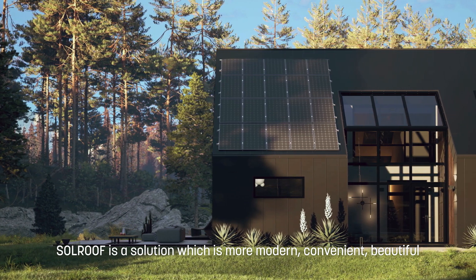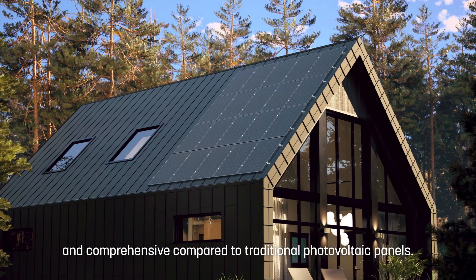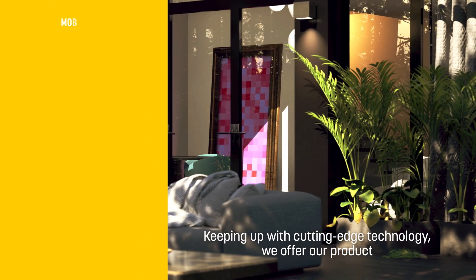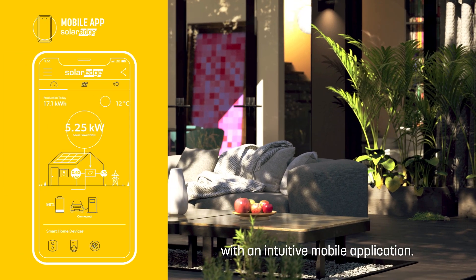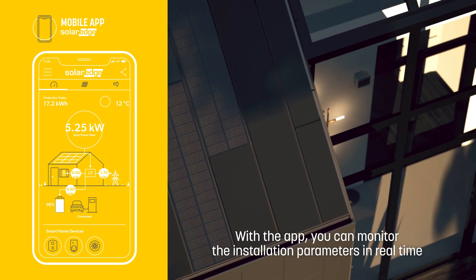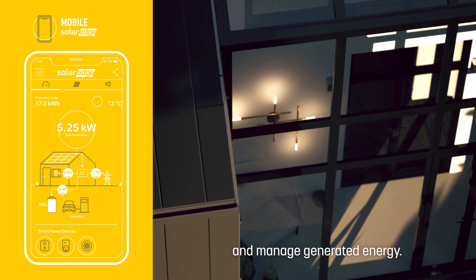SolRoof is a solution which is more modern, convenient, beautiful and comprehensive compared to traditional photovoltaic panels. Keeping up with cutting-edge technology, we offer our product with an intuitive mobile application. With the app, you can monitor the installation parameters in real-time and manage generated energy.